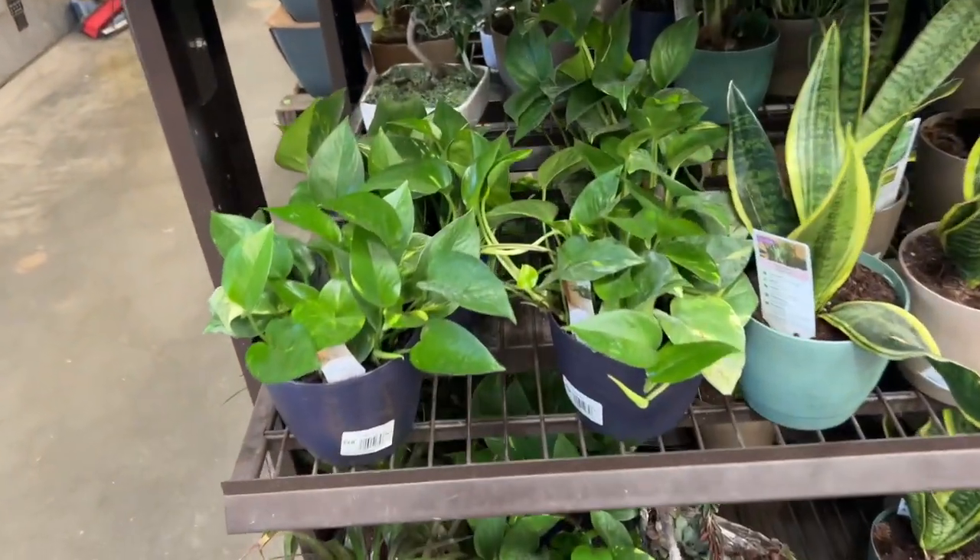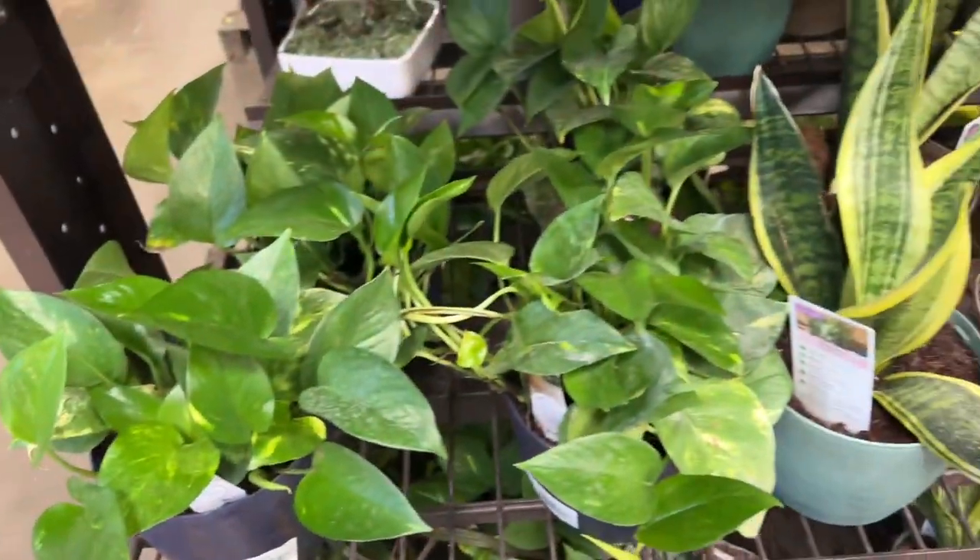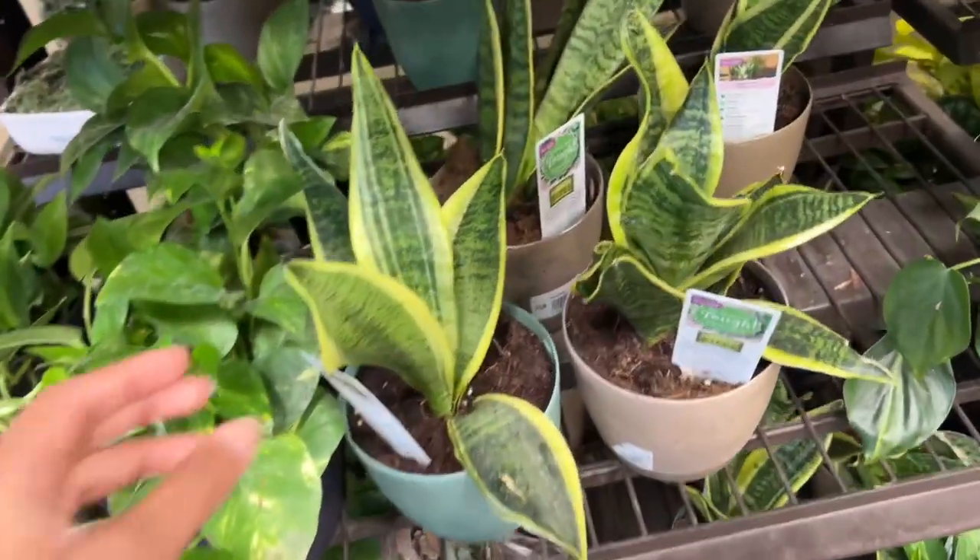We have some watermelon peperomias here — I think there's quite a few over there too. Lots of golden pothos for $14.98. They also have some Sansevieria 'Laurentii'.